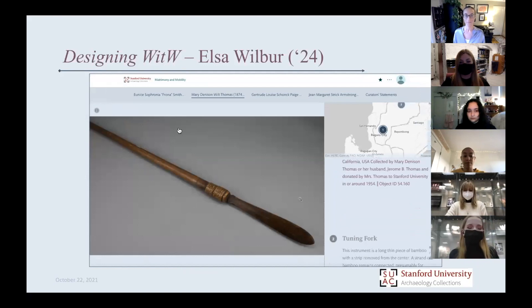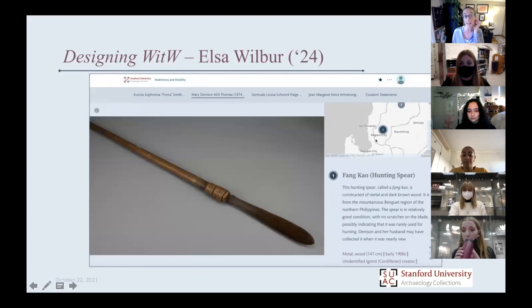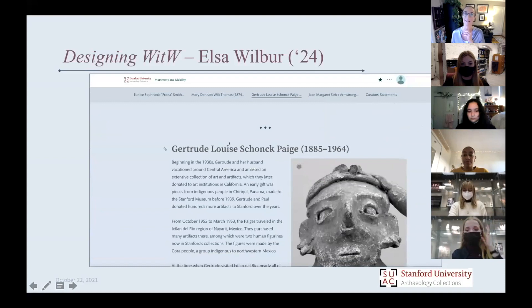Christina asked about the process of working with the Story Maps platform. Working with Story Maps affords certain opportunities and also certain challenges. When designing both physical exhibits and virtual exhibits there are limitations to one's vision. We worked a lot to figure out ways to use Story Maps to convey that idea of privilege and travel, and the complexities and nuances that come through with that in women's lives.